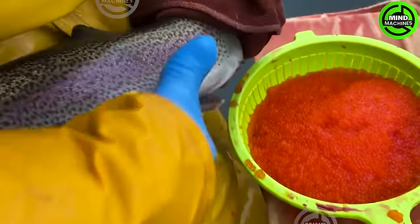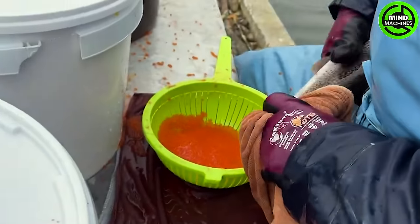Discover how to make red salted duck eggs, one of the most sought-after delicacies globally, and gain a deeper understanding of what goes into creating this luxurious dish.